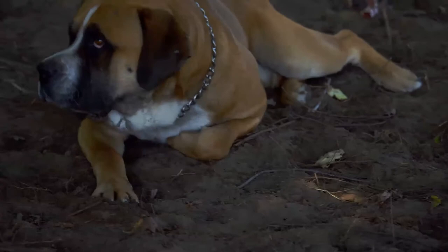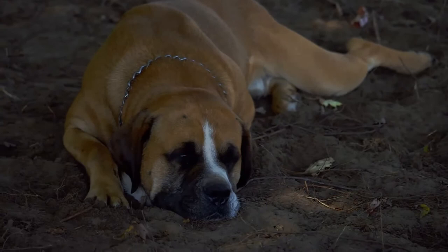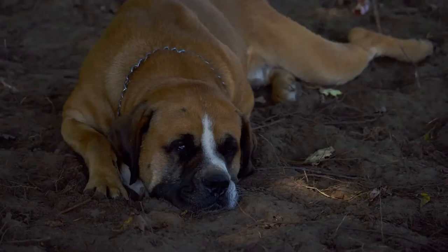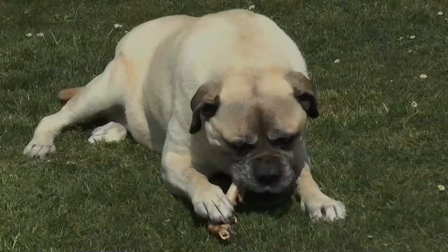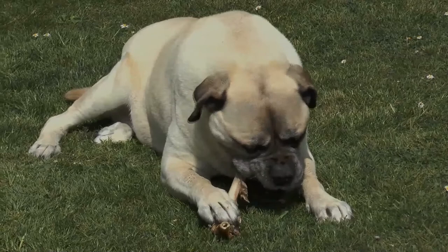A Bull Mastiff's coat may appear in fawn, red, or brindle. These are the only acceptable colors in the AKC standard. The fawn can range from a very light brown to a reddish brown. Red can range from a light red fawn to a dark, rich red. Brindles are a striped overlay of the fawn or red.